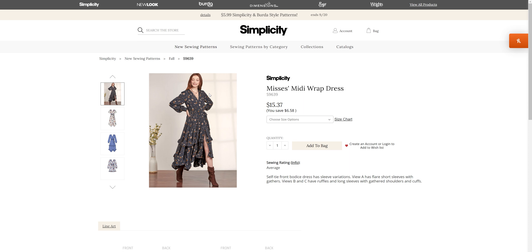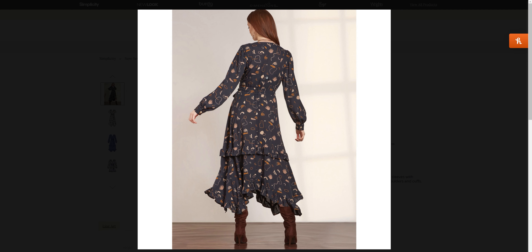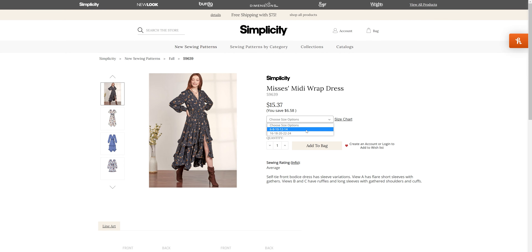We have S96-39 for the midi wrap dress. I like the elasticated waist, the flutter sleeve, and we have some ruching and gathering in here as well. A couple different lengths and options — we can have the gathers or just without the gathering ruffles. This one comes in sizes 6-14 and 16-24.